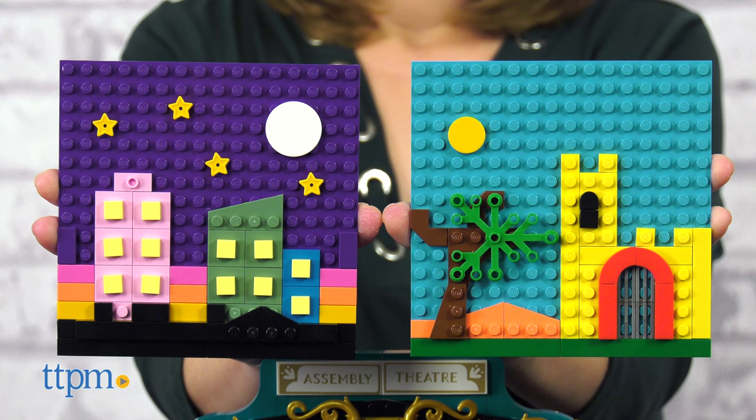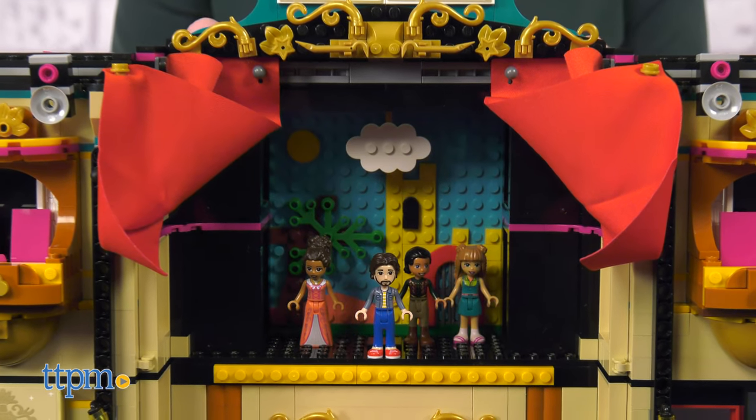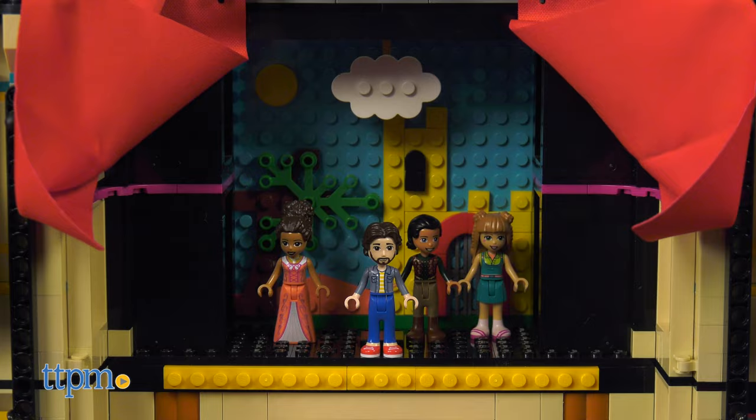Speaking of the stage, the set has two buildable backdrops so your LEGO actors can perform amidst a nighttime cityscape or a medieval castle.